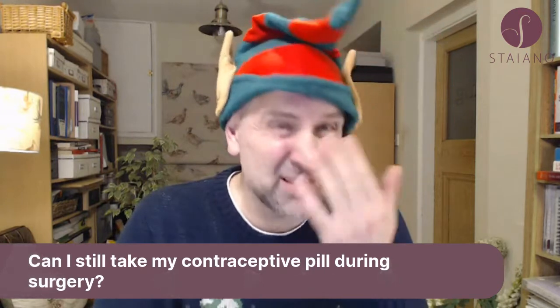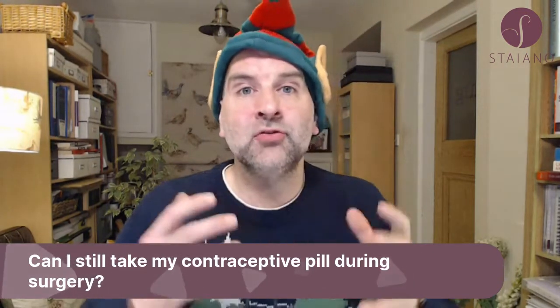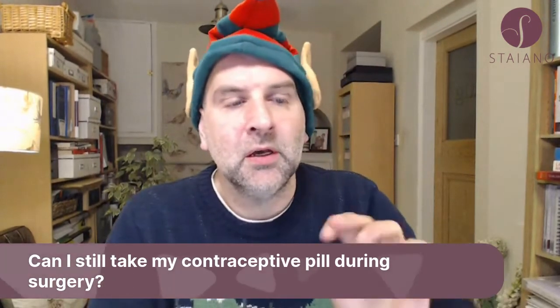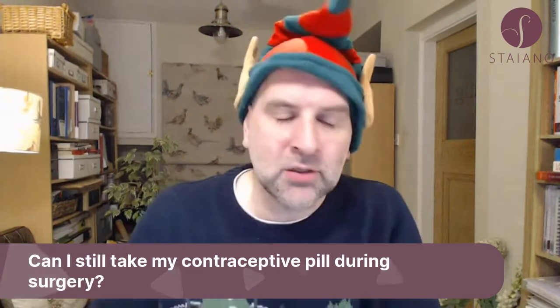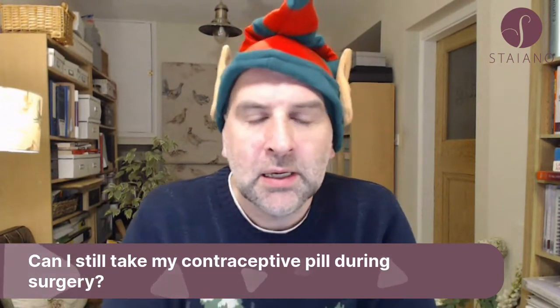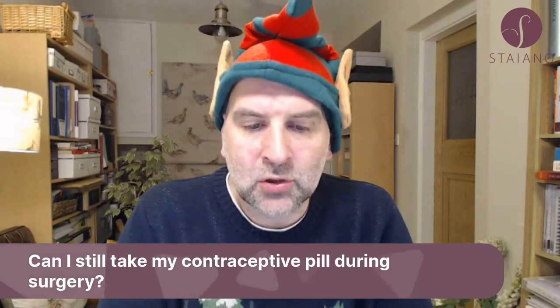Ideally, you want to stop it six weeks before. It's the same with HRT. These estrogen-containing medications can increase your risk of clotting, and therefore your risk of DVTs and PEs, which are clots in your legs that can fly off into your lungs, which is a serious complication. That's why people tell you to stop it.